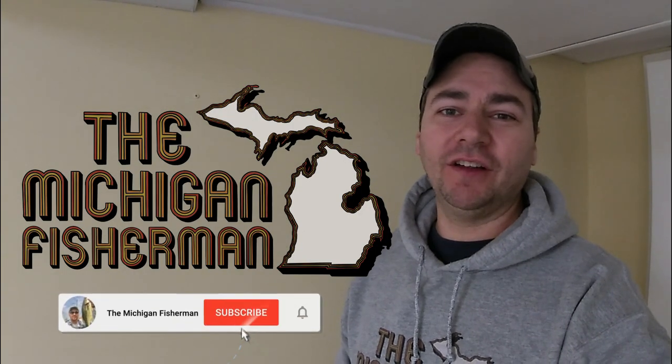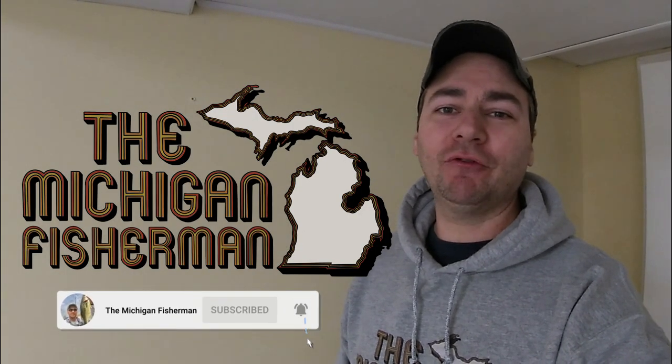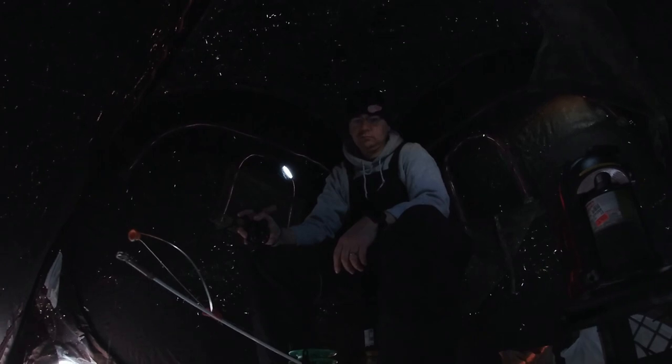Hey guys, welcome or welcome back to the channel. Today I went ice fishing out at Metro Beach. I went out at the Day Sale and the main thing I was wondering about was what the storms that we had over the past couple of days did to the ice conditions. So let's go check it out.